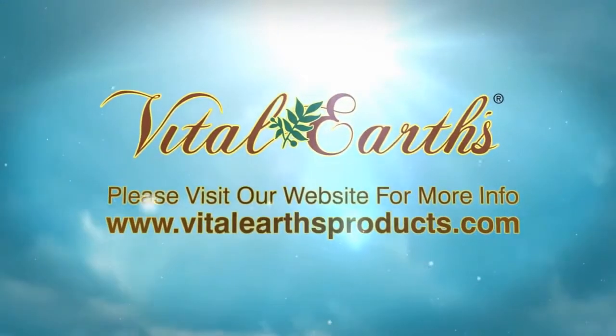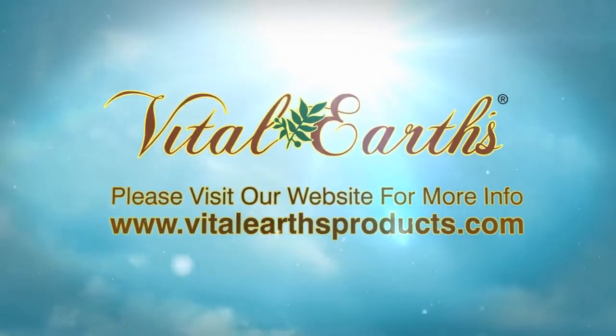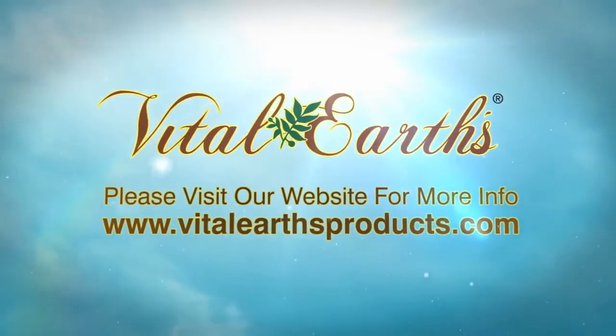Please visit our website for more information at www.VitalEarthsProducts.com.